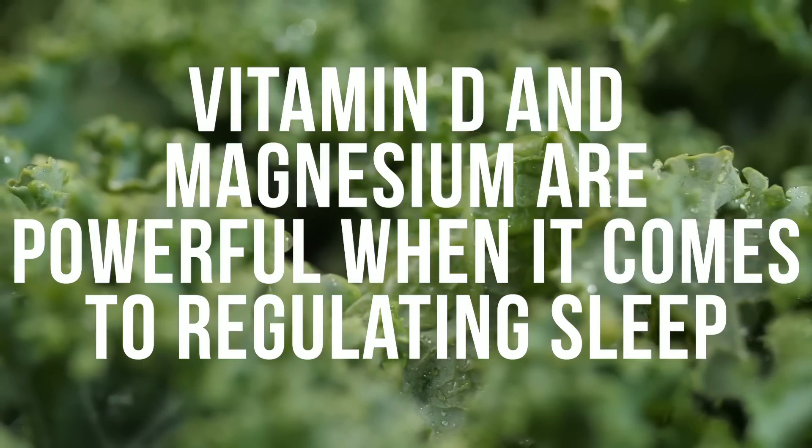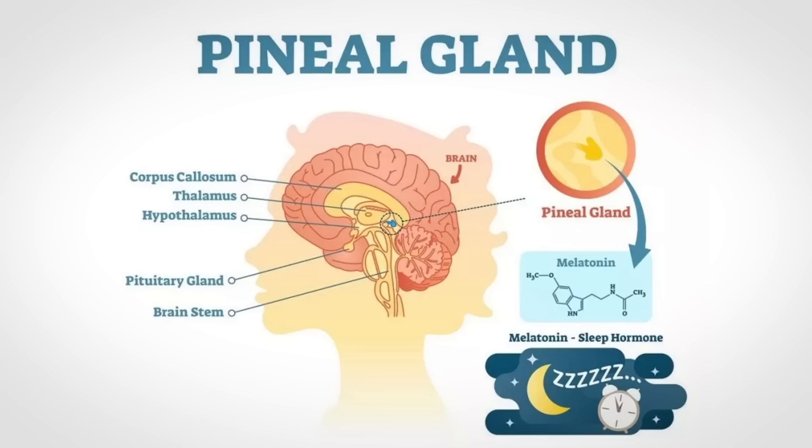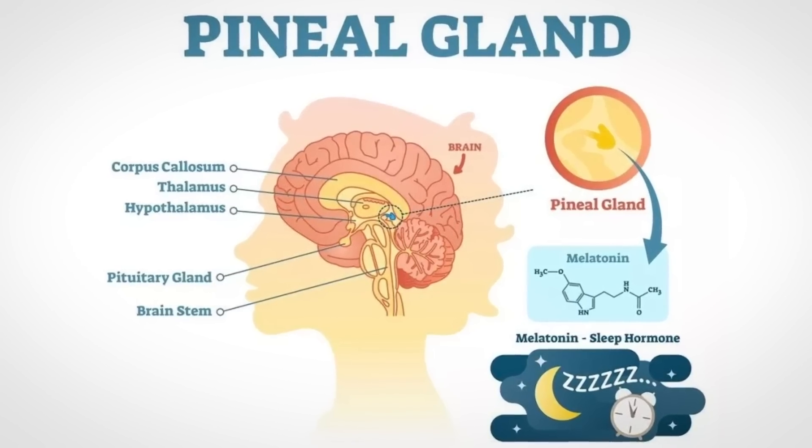How vitamin D influences our ability to secrete melatonin is a very important thing. If you want to take it one step further, I'd recommend adding magnesium into the mix. Vitamin D and magnesium might be two of the most powerful supplemental sleep aids available. Magnesium binds to an NMDA receptor and also to receptors on the pineal gland that allow the proper secretion of melatonin. So vitamin D works as loading the weapon, so to speak, and magnesium acts as pulling the trigger — vitamin D allows the synthesis of melatonin and magnesium allows the pineal gland to ultimately release it.